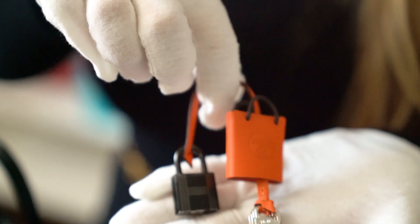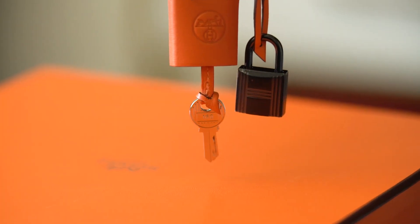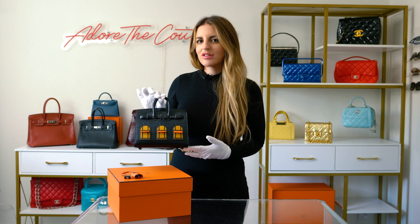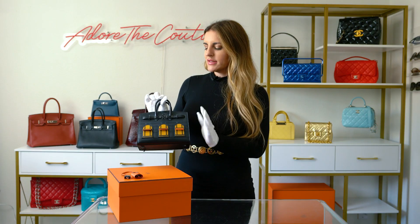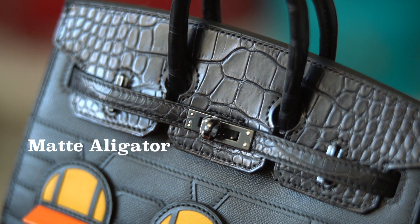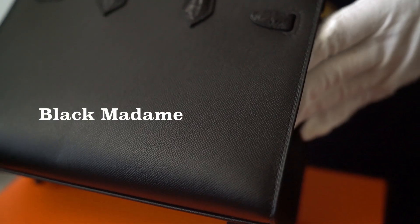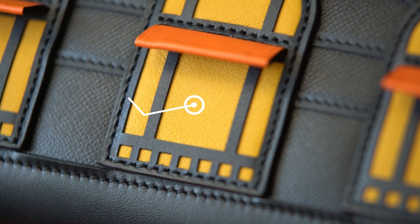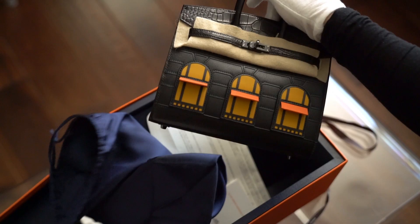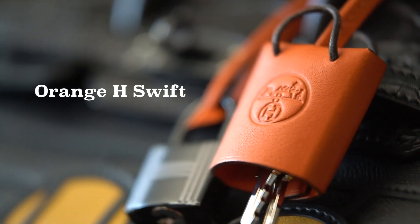Another little detail I noticed is that they did not use the black PVD hardware on the keys — interesting, I wonder why. The exterior of this bag is crafted in five different leathers, while the interior is lined with a luxurious chevrois mesure. Matte alligator is seen on the handles, front flap, and sangles of the bag. Noir black madam leather for the base of the bag and the main body. Black sombrero leather for the trim and window frames. Jean Swift leather for the window panes. Orange H Swift leather for the awnings and the adorable shopping bag clochette.